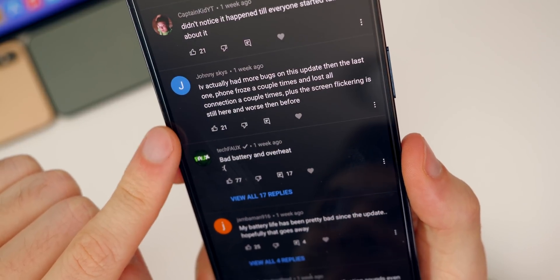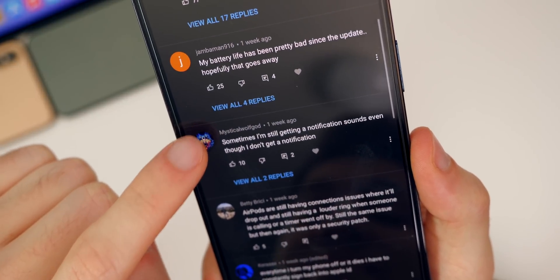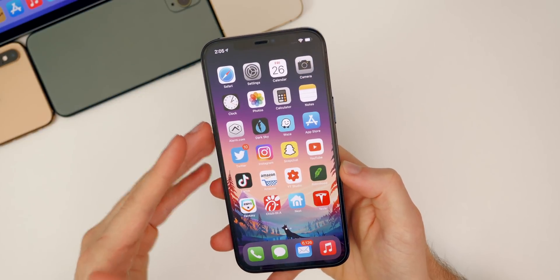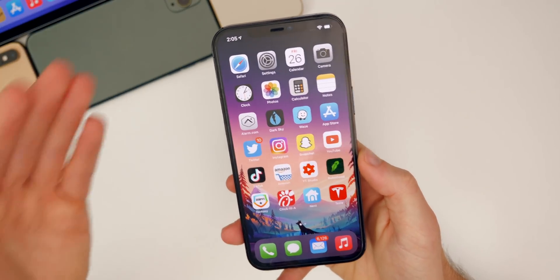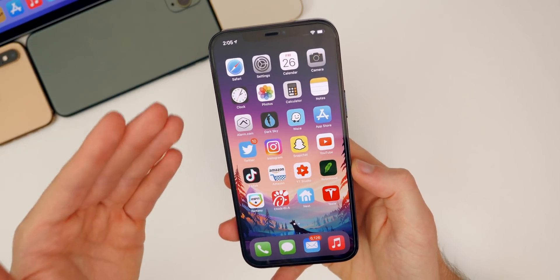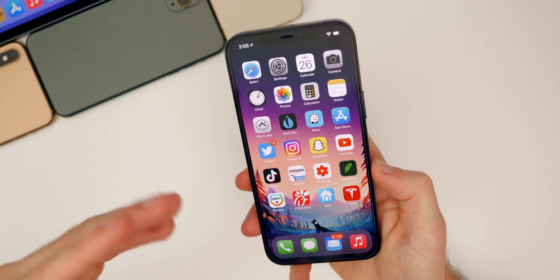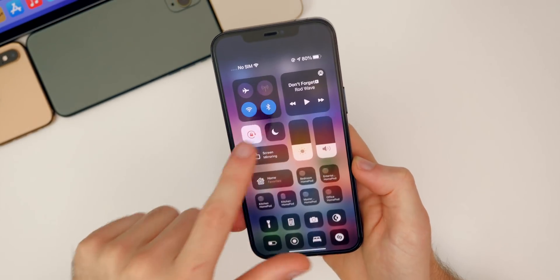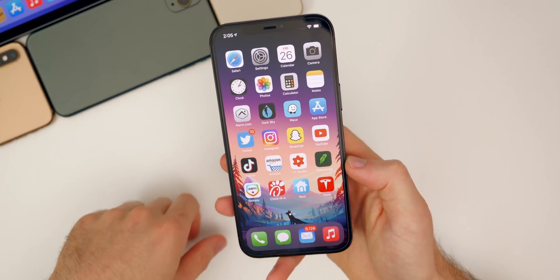Looking at my community poll on YouTube for 14.4.1, a lot of people said 14.4.1 had worse battery life and heated up more than 14.4. Hopefully 14.4.2 will provide better battery life, but realistically we'll probably have to wait until 14.5 for any fix. For me it was only slightly worse — maybe about 20 minutes less screen-on time going from 14.4 to 14.4.1. I'll give you a follow-up on 14.4.2 next week to let you know if battery life has improved.